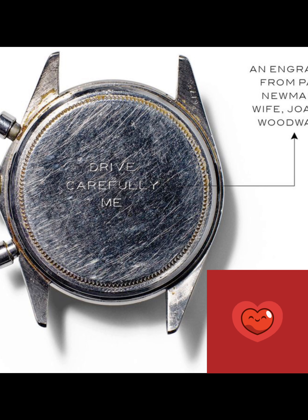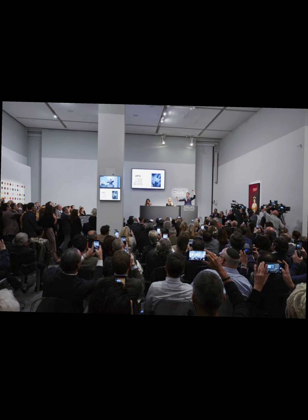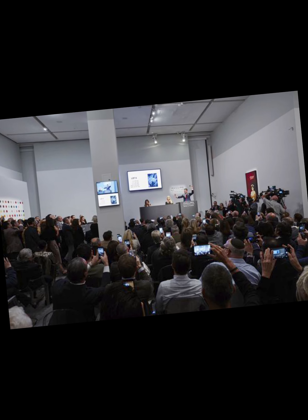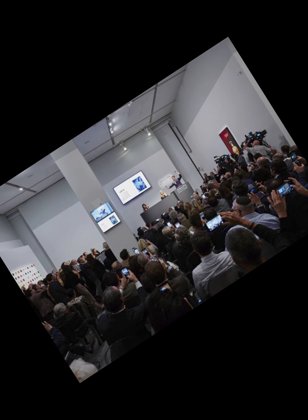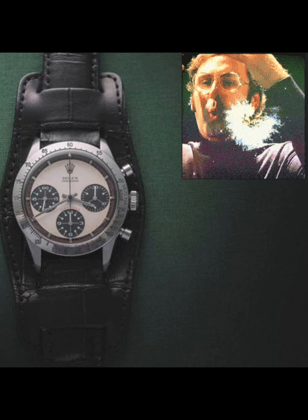Only two to three thousand of the 6239 were produced, and for a very short period of time. Following a 12-minute bidding war opening with a phone bid of 10 million, the original Paul Newman Rolex Oyster Cosmograph Daytona was sold at a New York auction house in a packed room of more than 700 people for a record price of nearly 18 million dollars in 2017.